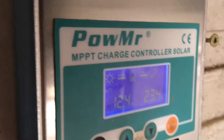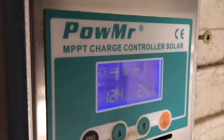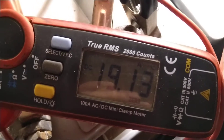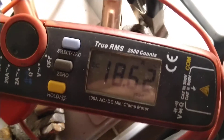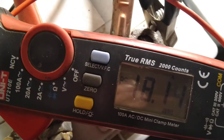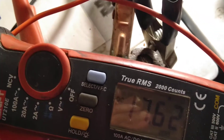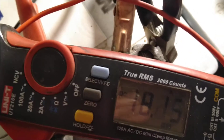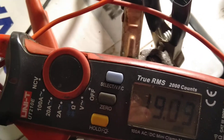The MPPT charge controller is showing 24 out, but it's not correct. The correct reading now is 19 amps, almost 20 — almost 9. So with DC to DC conversion it's about 50 plus percent.